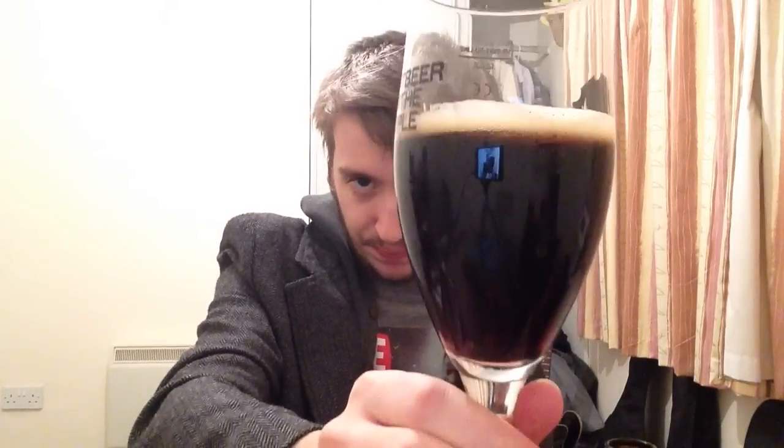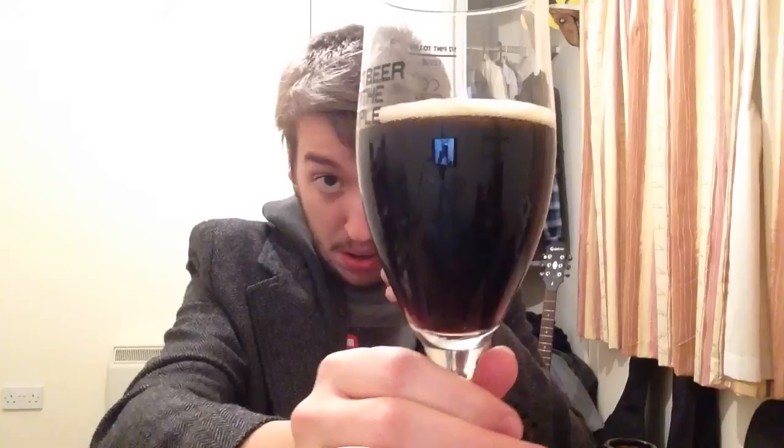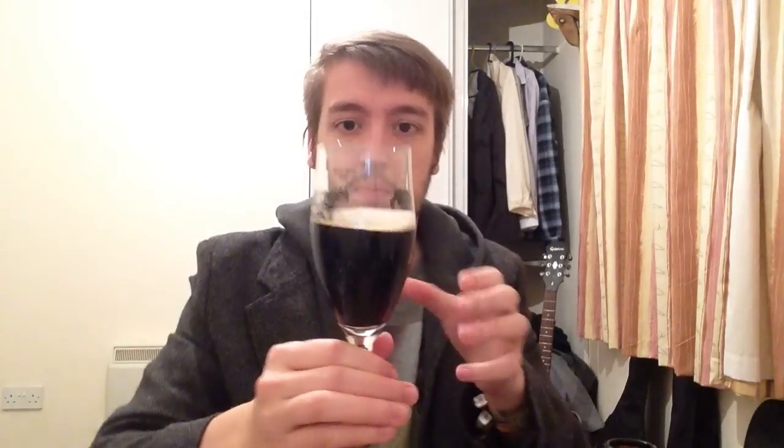I learned somewhere that you're supposed to pour stouts and porters really sheer blackness - really, really dark - and that's what you want in a stout. Good on them. Smells great in the glass.